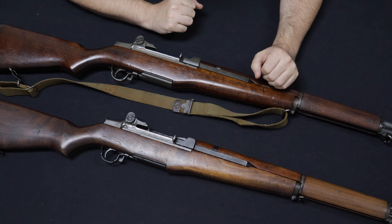The M1 Garand was the brainchild of Canadian arms designer John C. Garand. Garand is how you're supposed to pronounce it — I, like everybody else, say Garand, so I'll say Garand for the rest of this video. John C. Garand, born in Canada, had relocated to the United States, became a U.S. citizen, and had worked with Springfield Arsenal.